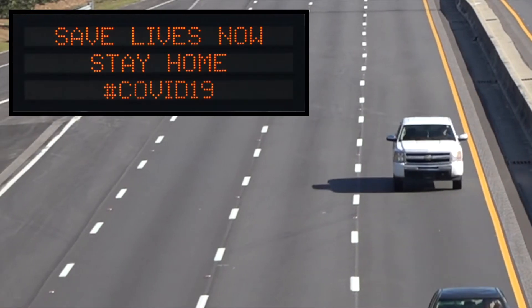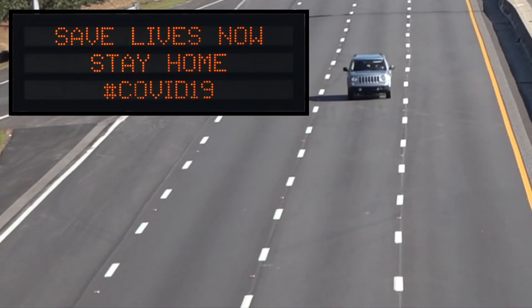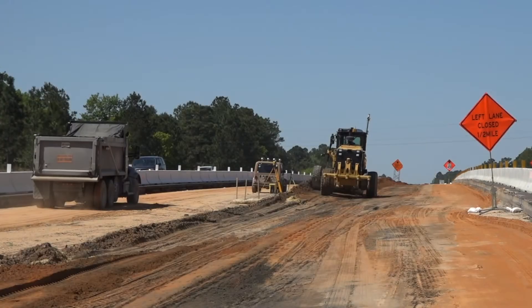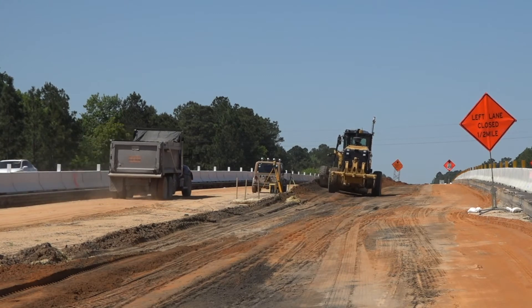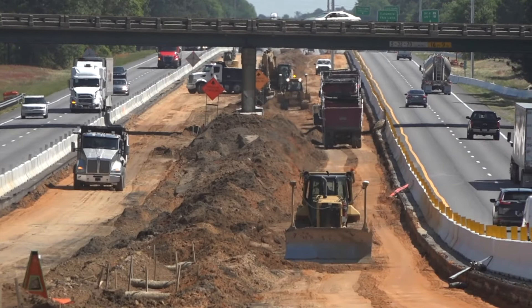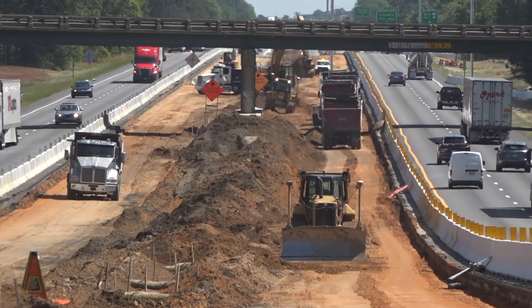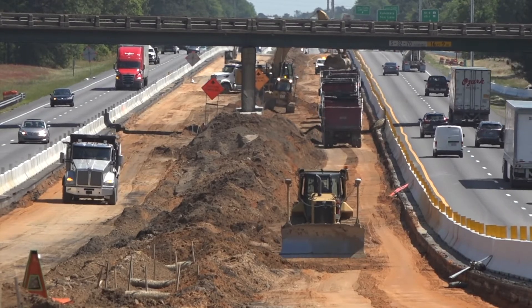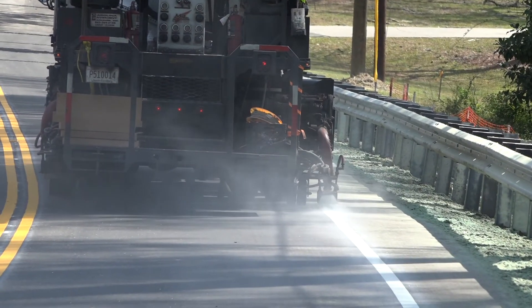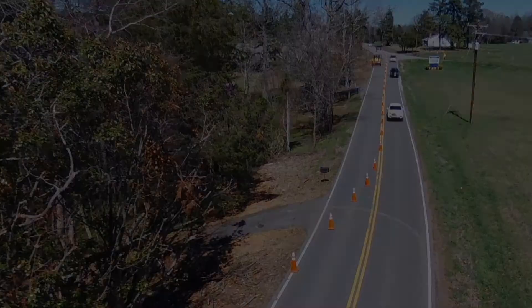Fewer people are currently on South Carolina's roadways because of Governor Henry McMaster's coronavirus mandates. That means road work is booming. SCDOT intends to keep working on road and bridge construction projects until it is no longer safe or effective for us to do so. We will reassess and adjust our plan as needed to ensure the health and well-being of the employees in our industry.